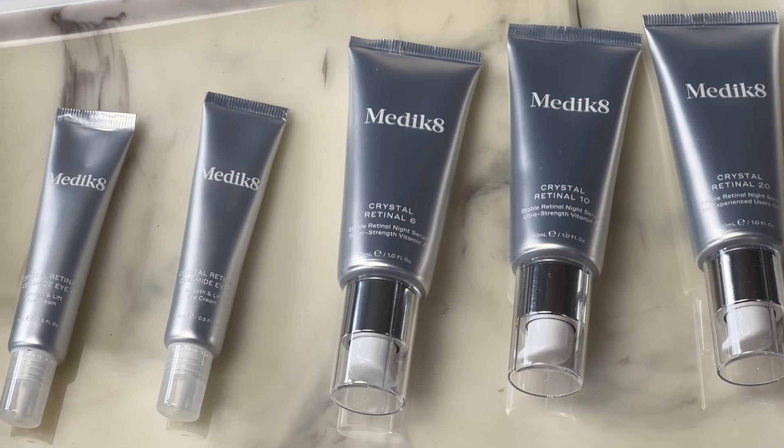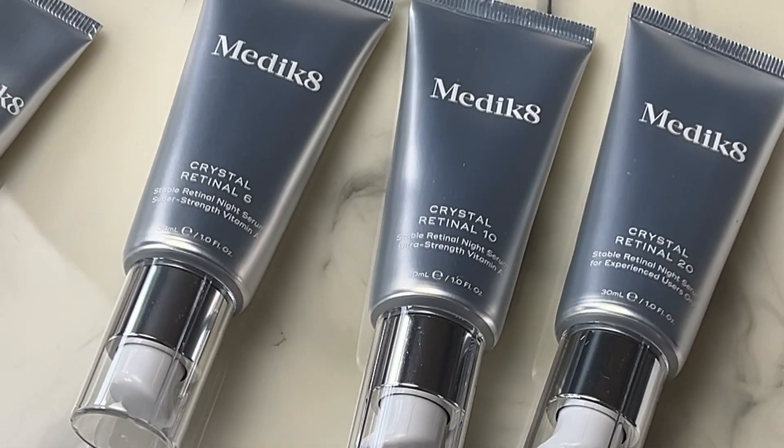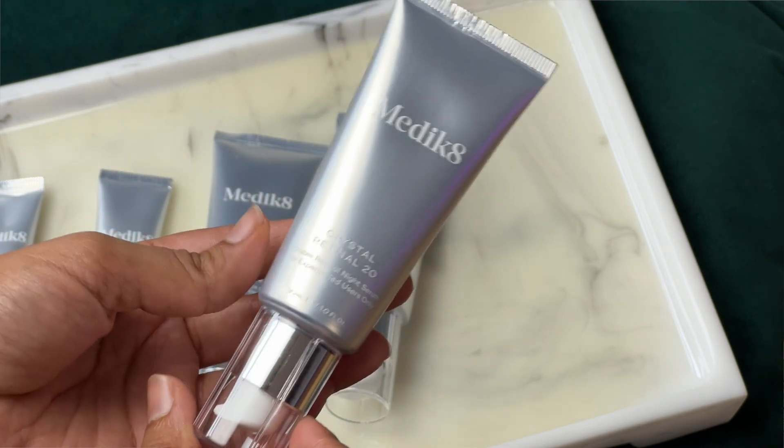What I love about this range is that they have a very clear ladder of progression, so you can go all the way from using Crystal Retinal 1 if you feel like you're worried about the side effects or not sure how your skin will tolerate it, and then you can slowly build yourself up all the way to Crystal Retinal 20. This means you can go through that slow progression, which leads to lower levels of irritation because you're giving your skin a chance to get used to using retinoids.